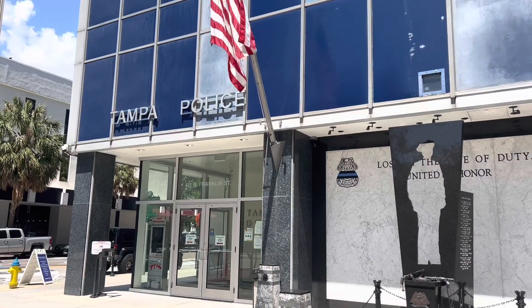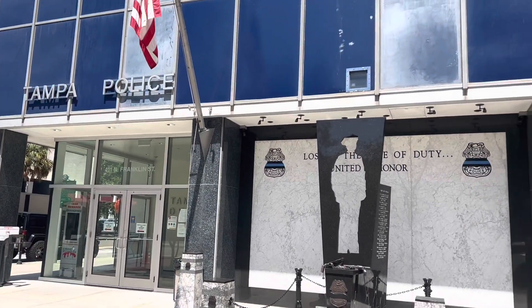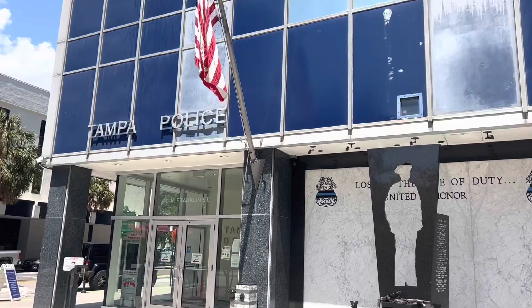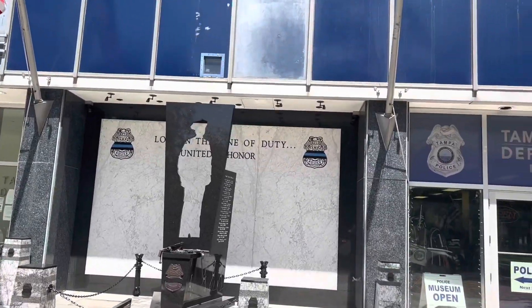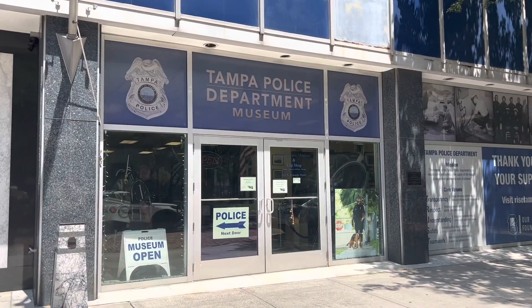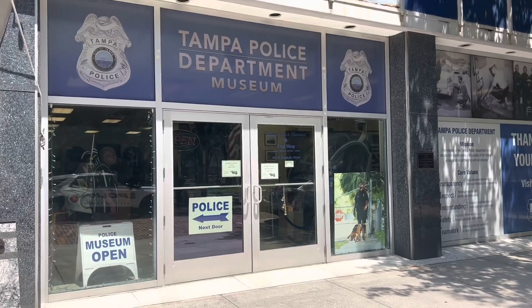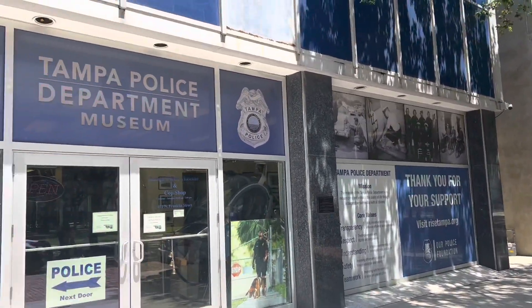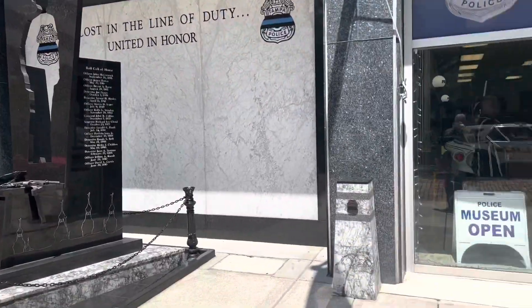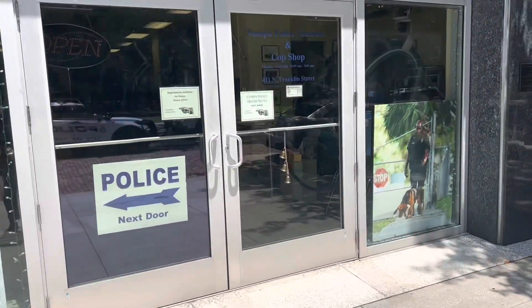Hey YouTube fans, it's Adventures of Dad in Malibu. Today we're at a special place — the Tampa Police Department. What brings us here today is their museum. We've got the Tampa Police Department Museum. It's just a little hidden treasure here at the headquarters at 411 North Franklin Street. I'm gonna take you in and we're gonna take a quick look.